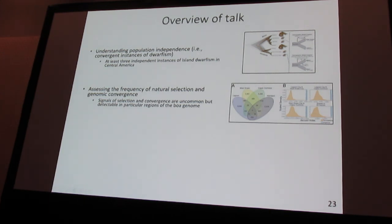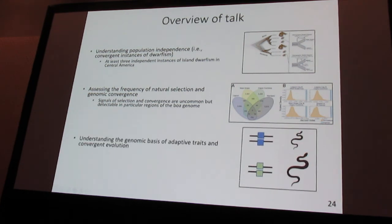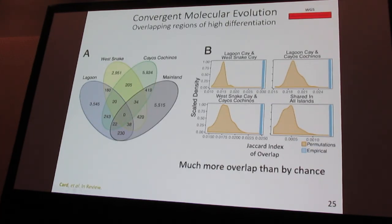It appears we have signals for selection and convergence that are uncommon but nonetheless detectable in our dataset, occurring in particular regions of the genome. The next major question is: what are those particular regions, and can we link genotype and phenotype in a meaningful way? We focused on the 20 10KB windows that fluctuate extremely in all three island populations — these are likely to be windows under selection in at least one population, and likely to include instances of molecular convergence.